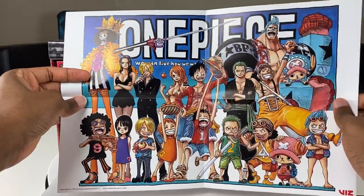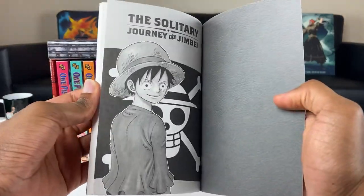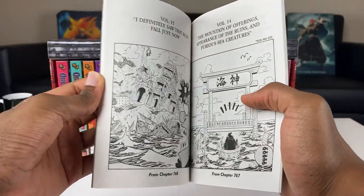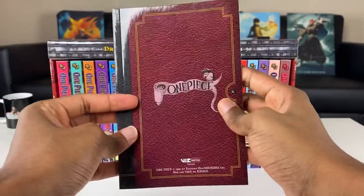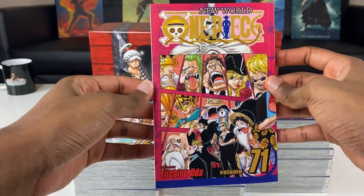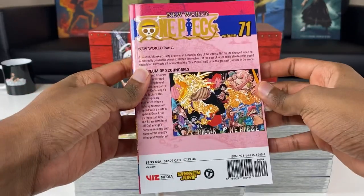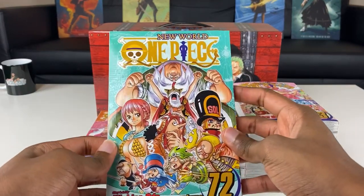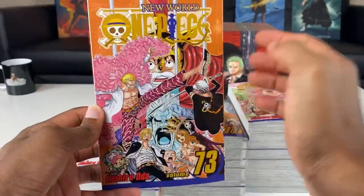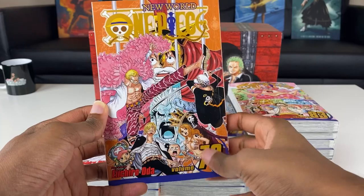Robin and Nami looking beautiful as ever. I like the double-sided poster and this special booklet. I never paid too much attention to these sorts of things, but you've just gotta appreciate the artwork. I'm taking a look at some of the artwork on the front and back of these manga volumes. When they wear different outfits like this, I love that. My memory is a little blurry when it comes to some of these previous arcs, but when I see cover art like this it just brings all the memories back.